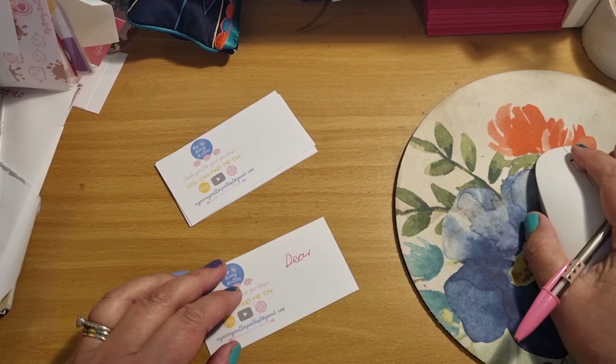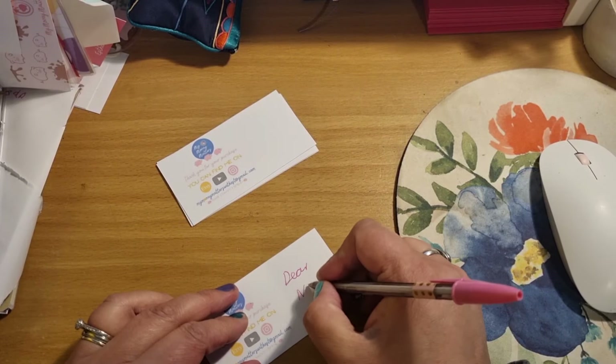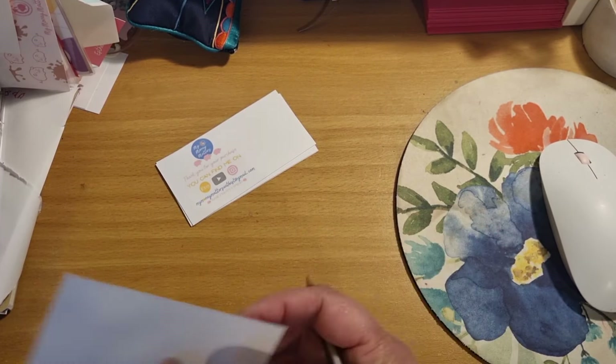Hi, it's been a little while since I've done one of these behind-the-scenes videos, so I thought I'd shoot another one for you. I had a few orders accumulating so I thought I'd come on and show you what I'm doing behind the scenes to get my Etsy orders out.